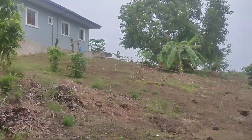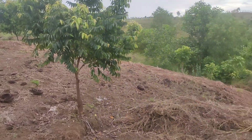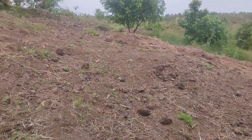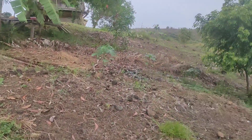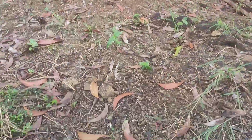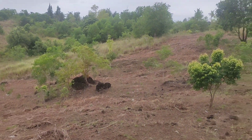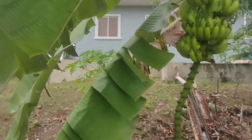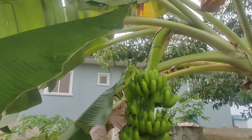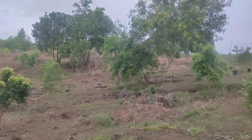We're going to continue removing grass when it becomes at least sunny. The soil is wet and it's hard to remove or pull because the roots are wet and there's a lot of mud. We also have this banana tree. I also started hunting orchids.